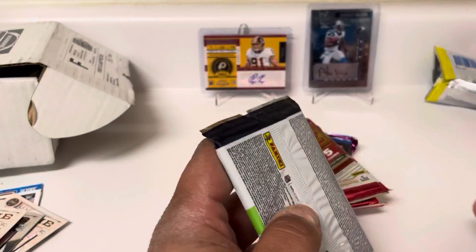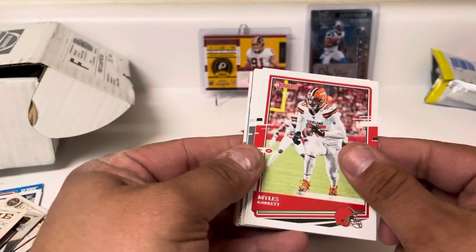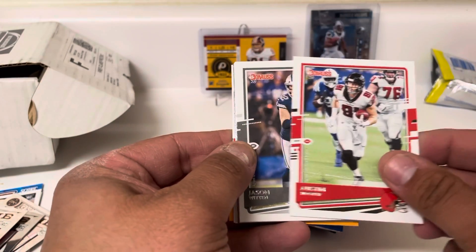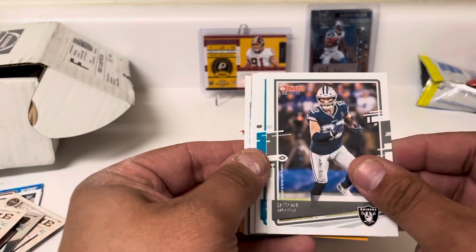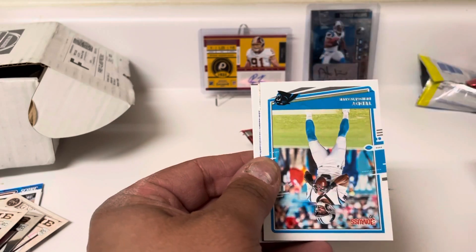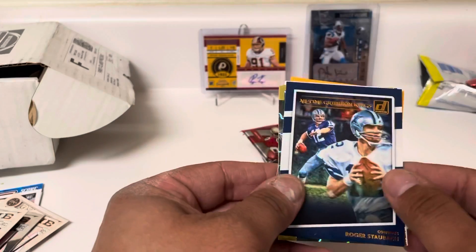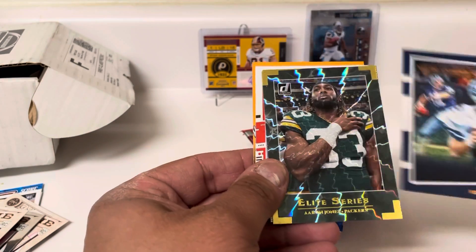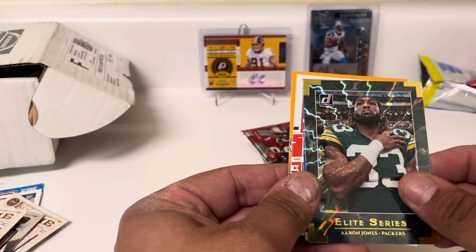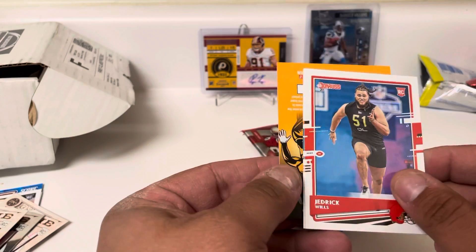Donruss Football. Miles Garrett, Austin Hooper, Jason Witten — just going to become a high school coach — Leonard Fournette, Noah Buck, Teddy B, an All-Time Gridiron Kings of Roger Staubach, Elite Series of Aaron Jones, Retro Series Dan the Man Marino, a rookie of Jedrick Willis, and Dan Marino again.